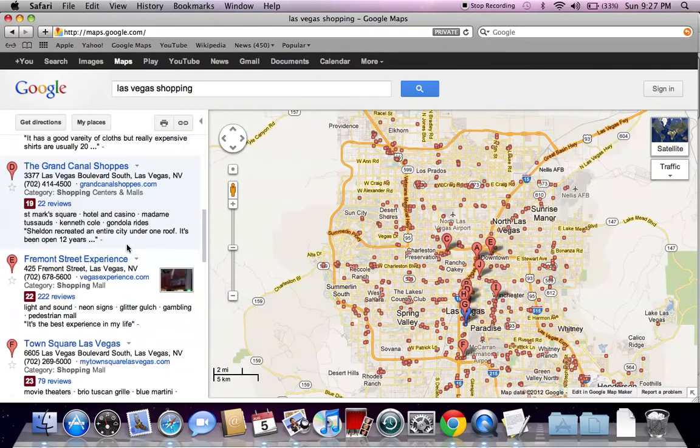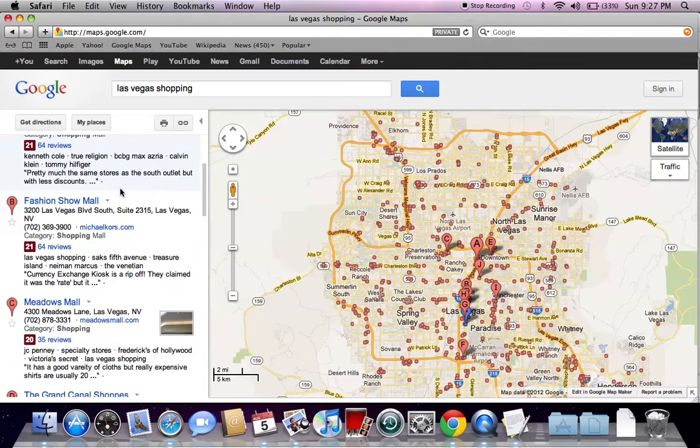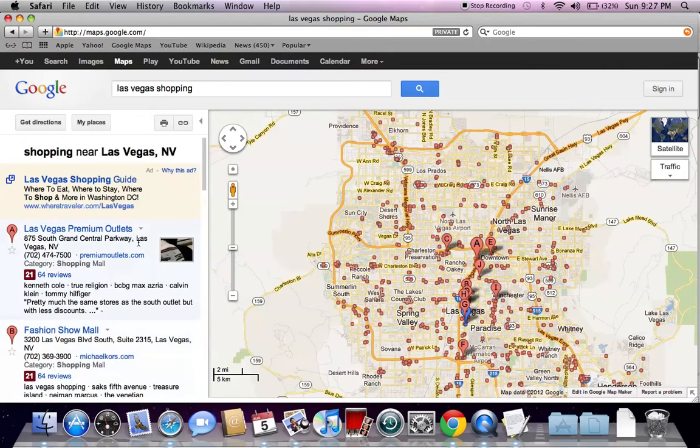All the shopping malls are going to show up, especially the bigger ones — the Fashion Show Mall, the Premium Outlets, Meadows Mall — all these major shopping experiences. But what Google Maps has done a little differently this year is they're offering Google Plus local reviews.